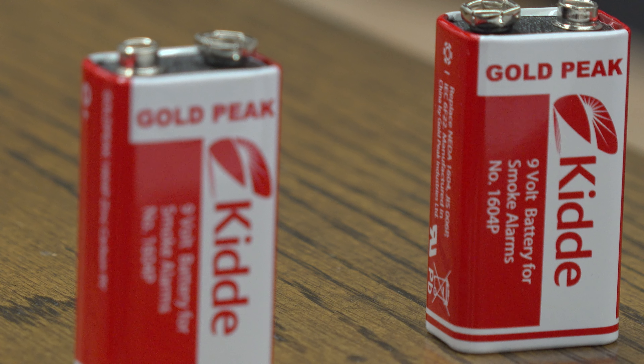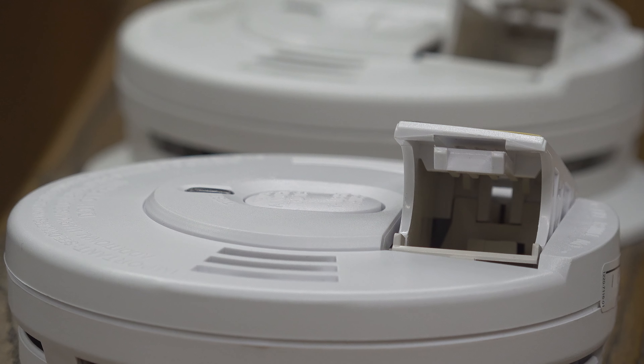We would want to put fresh batteries in, make sure we line them up properly — positive on the positive side, negative on the negative side. Put it back together. If it's dirty, dust it off or vacuum it off. If it's beyond that 10-year limit, we want to go ahead and replace them.